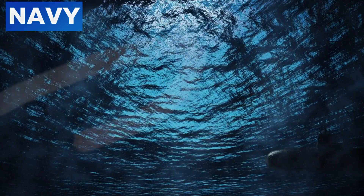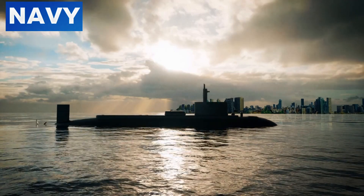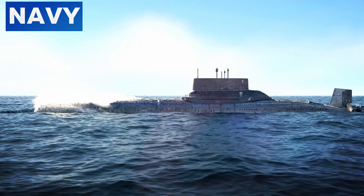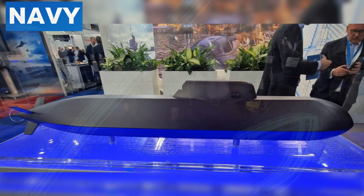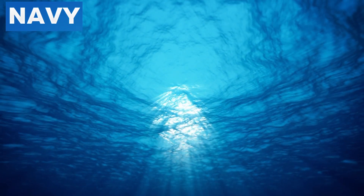Combined with its silent propulsion system, this makes the Type 212CD one of the quietest submarines in operation. Its propulsion system is designed to minimize cavitation, further reducing noise and enhancing stealth. In contrast, the Columbia class submarines employ a turbo-electric drive system, which converts nuclear energy into electricity to power the propulsion system. This system operates more quietly than traditional mechanical drive systems, contributing to the submarine's low acoustic profile. The combination of these advanced propulsion and hull design technologies ensures that both the Type 212CD and Columbia class submarines remain at the forefront of underwater stealth technology.